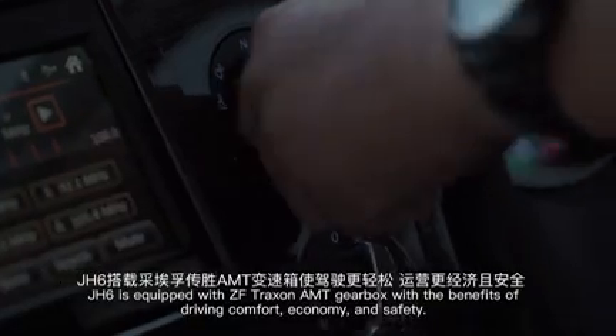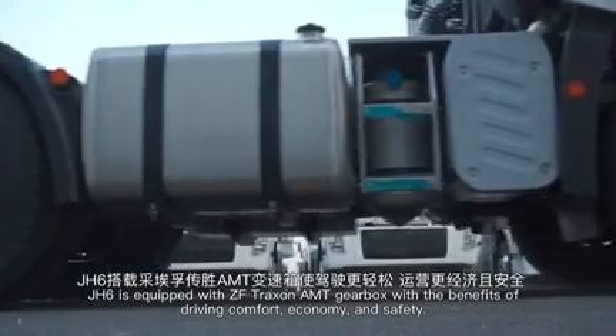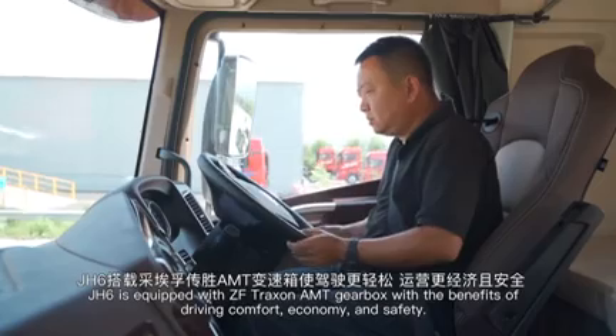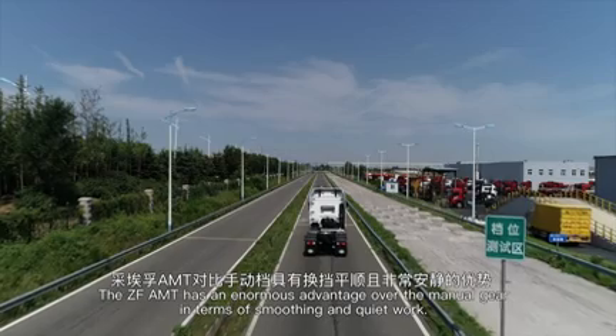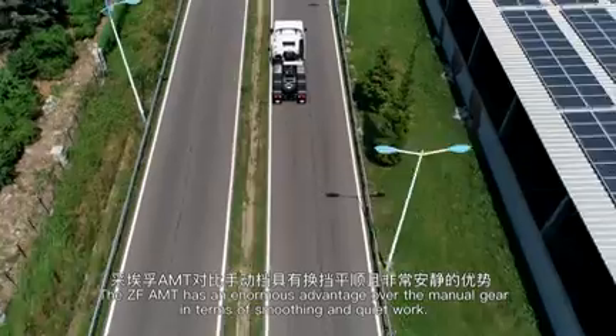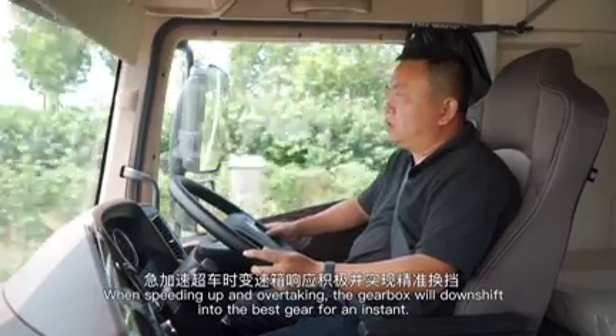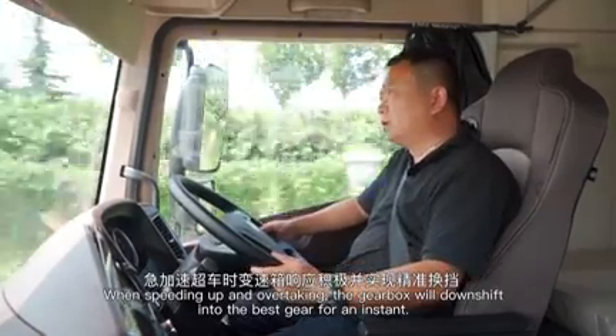J-H6 is equipped with ZF Traxxon AMT gearbox with the benefits of driving comfort, economy, and safety. The ZF AMT has an enormous advantage over the manual gear in terms of smooth and quiet operation. When speeding up and overtaking, the gearbox will downshift into the best gear instantly.